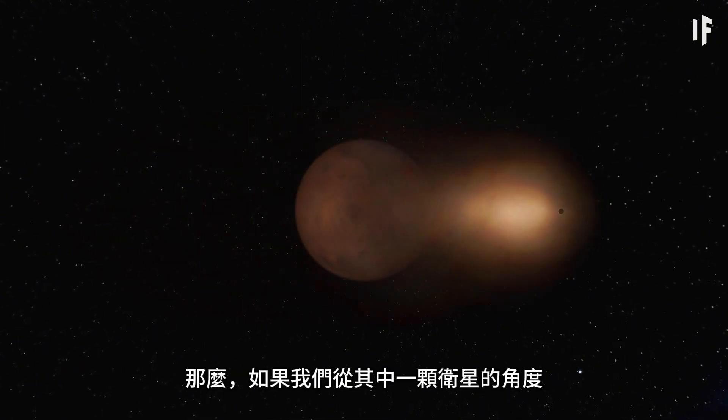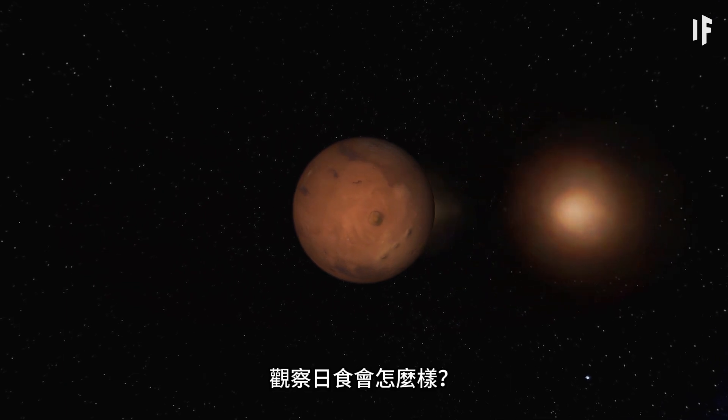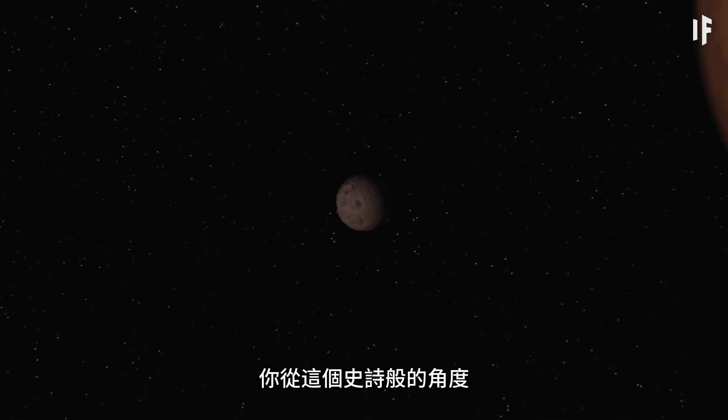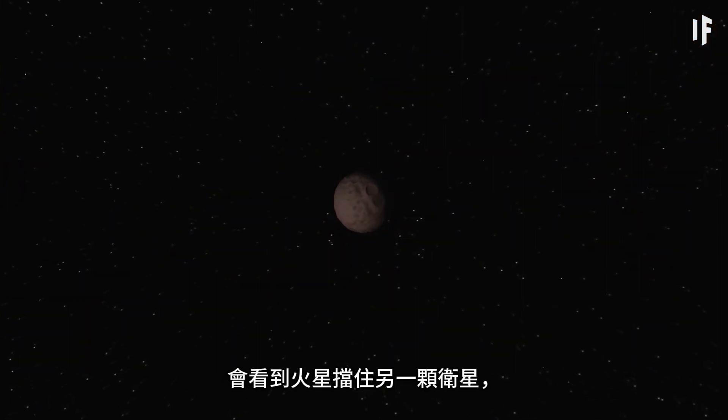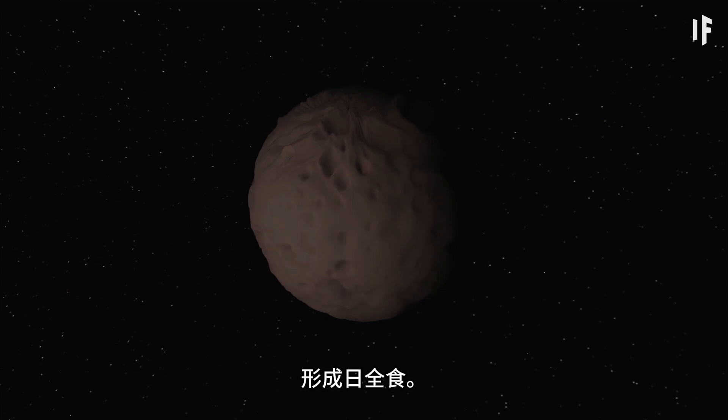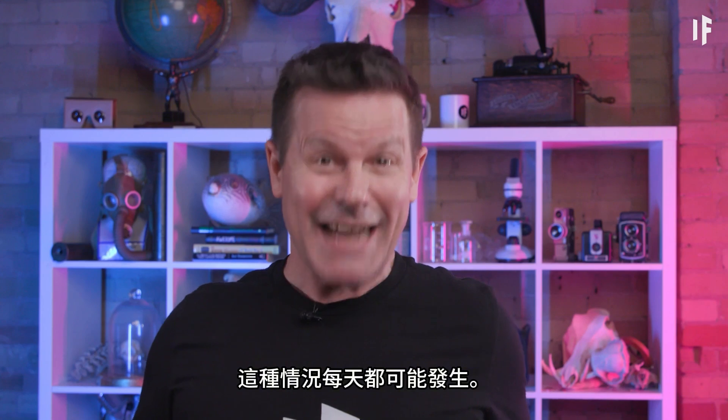What if we looked at the eclipse from the viewpoint of one of the moons? From this epic viewpoint, you'd see Mars eclipse the moon, creating a full solar eclipse. The coolest part? Depending on the time of year, this could happen every single day.